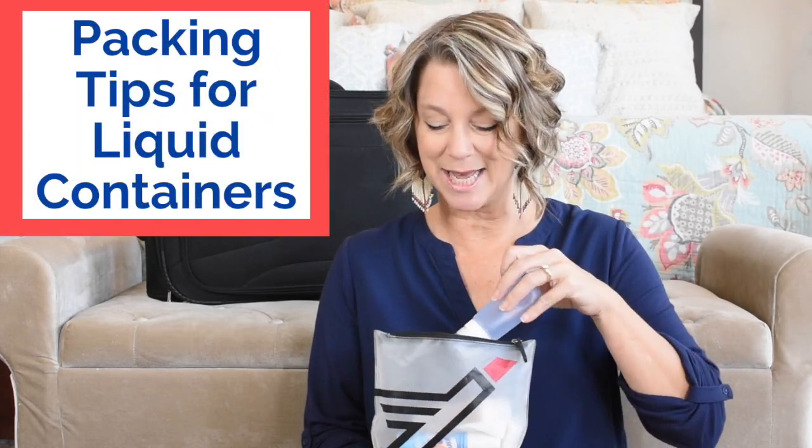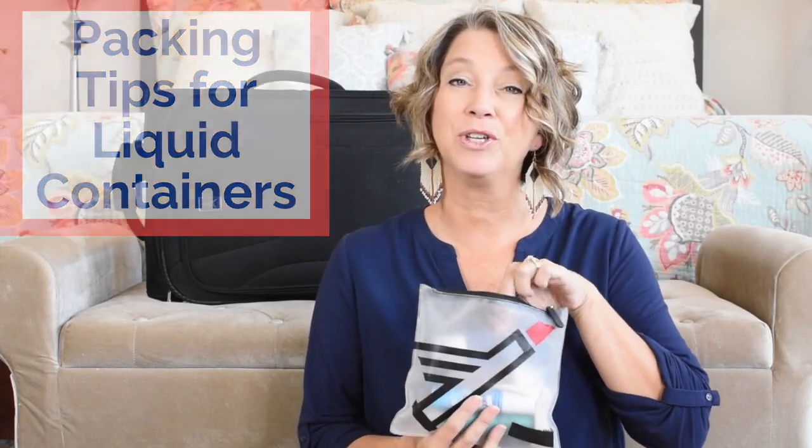Another packing tip that took me 10 years of travel to figure out is to pack your liquid containers horizontally — you can fit more of them in a liquids bag, I promise.